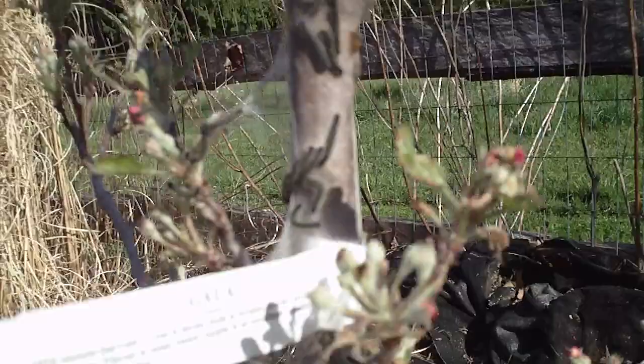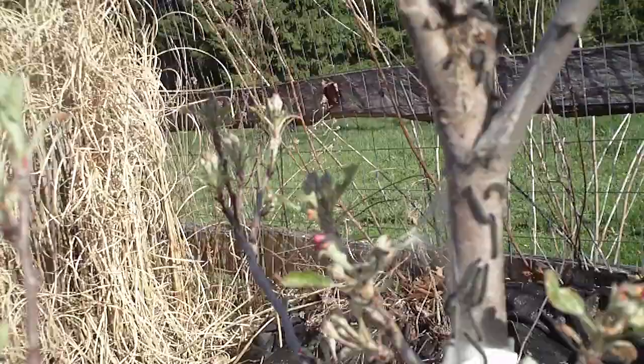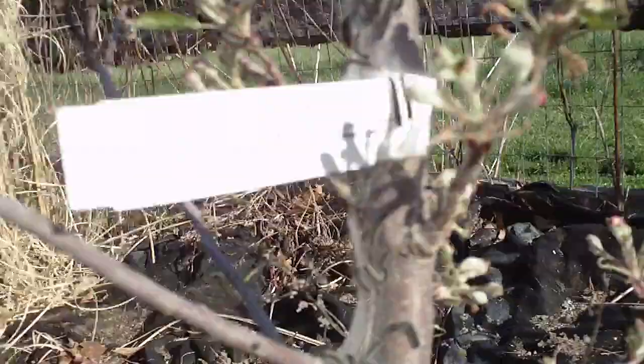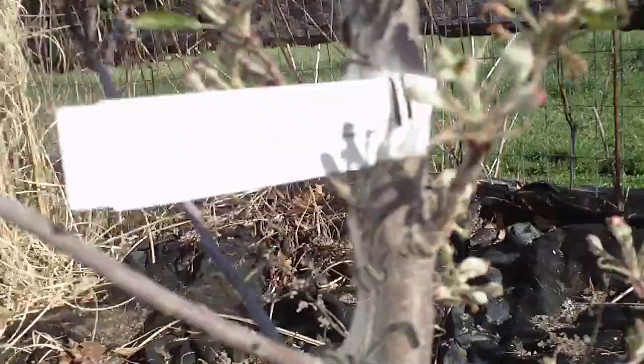They want my little tender leaves! I'm gonna go get a little spray of soapy water or something and see if that's gonna take care of these little buggers.